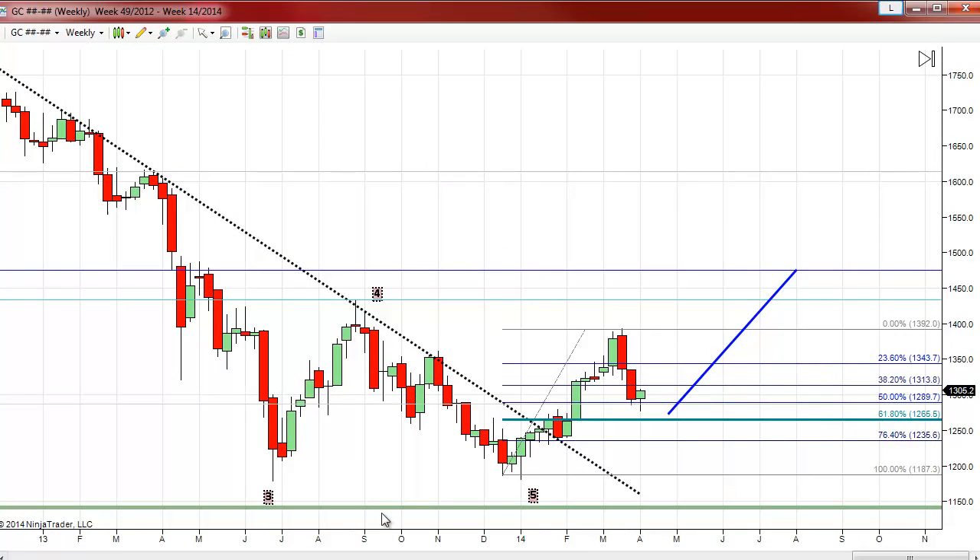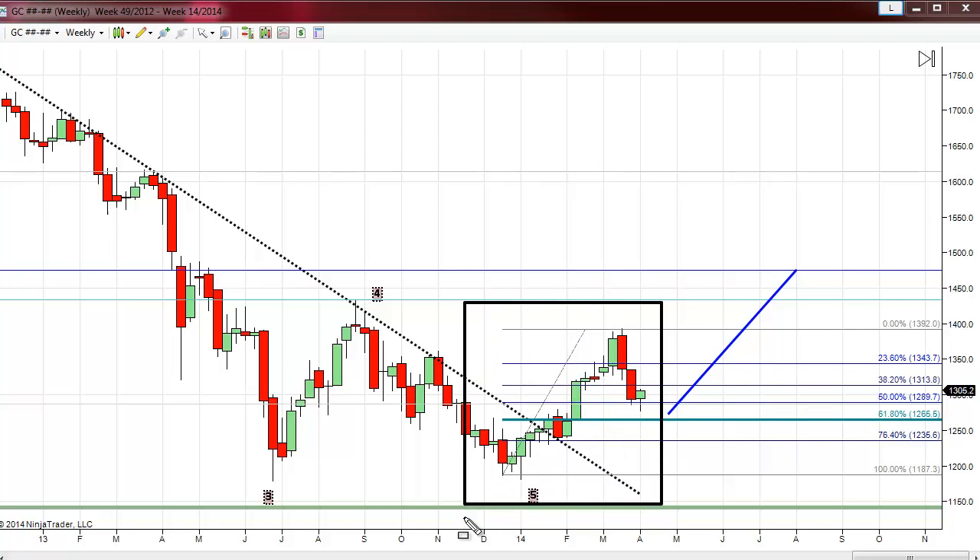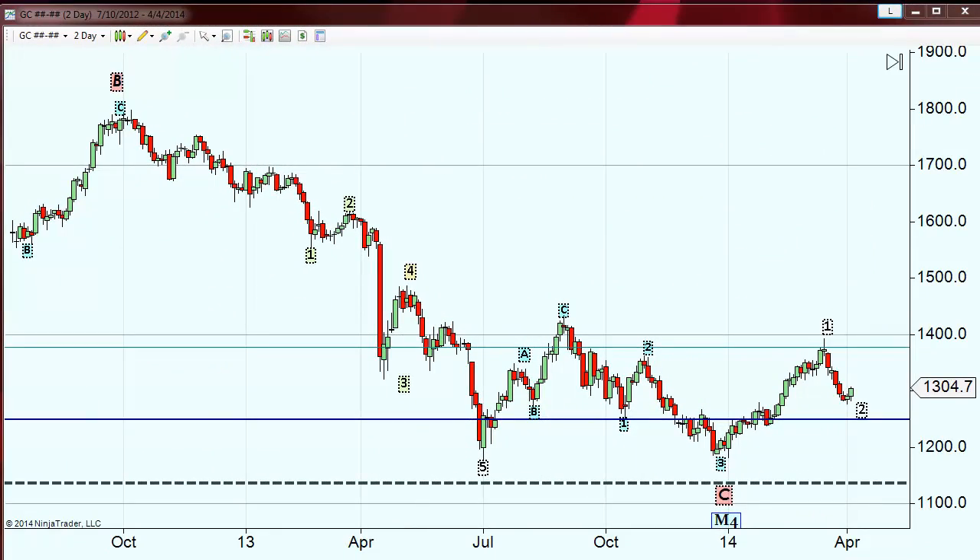We've pulled up our weekly chart in standard candlestick format. Looking at the most recent couple of weeks, we have an engulfing bearish confirming candle, then a very small body candle. This current week is an up week — we're closing fairly strong at roughly $1305, near the highs. We have very much gone back above the 50% level, which is where the open was, giving us what is really an incomplete piercing line or an on-neck pattern, as we discussed on Wednesday.